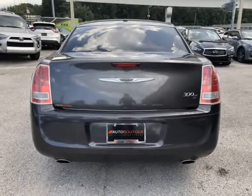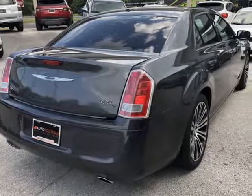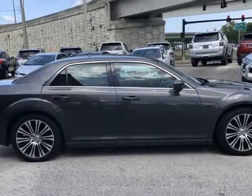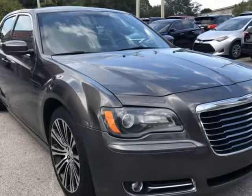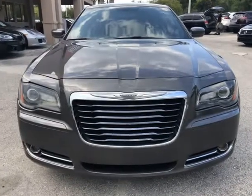Buying a car from us is easy. You can purchase the vehicle by paying cash or you can finance through one of our partnered lenders. Our partnered lenders include Capital One, Wells Fargo, Ally Financial, Community First FCU, USF FCU, USAA, and more.